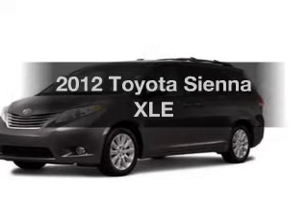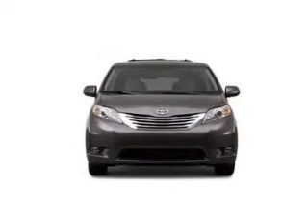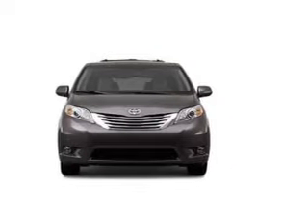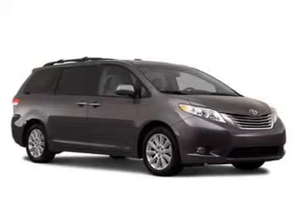Imagine yourself in this 2012 Toyota Sienna. If you're looking for an automobile with great attributes, look no further. With a reliable six-cylinder engine, the powertrain includes front-wheel drive, driven by a six-speed automatic transmission.